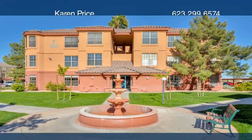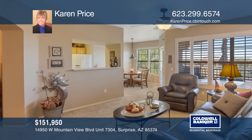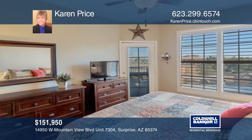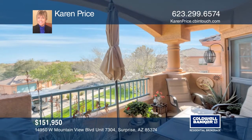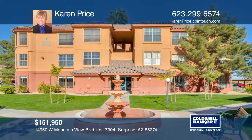This beautifully updated condo with nine-foot ceilings provides a resort lifestyle. The living room is open to the dining room, kitchen, and balcony where you can view the striking Arizona sunrise. This 55-plus community offers a beach-entry saltwater pool, clubhouse, theater, fitness center, and golf. Experience all that Sun City Grand has to offer. Karen Price would love to give you a private tour.